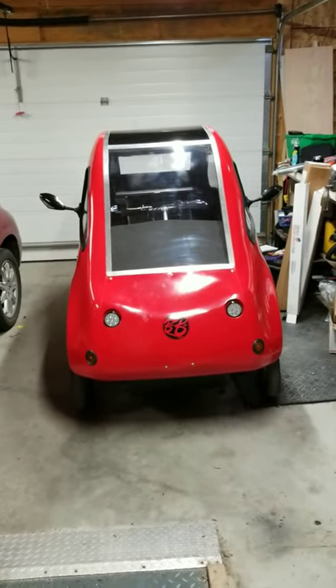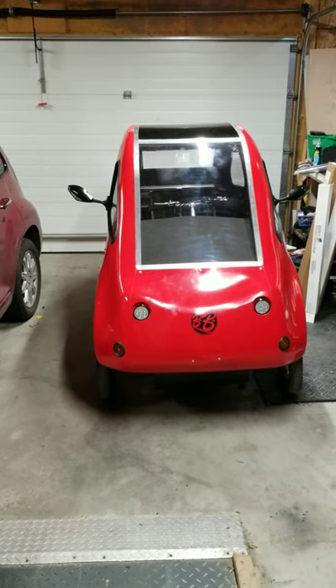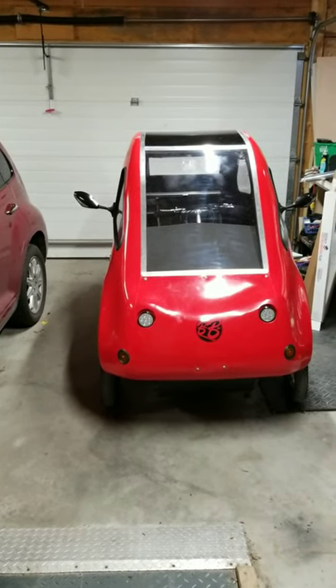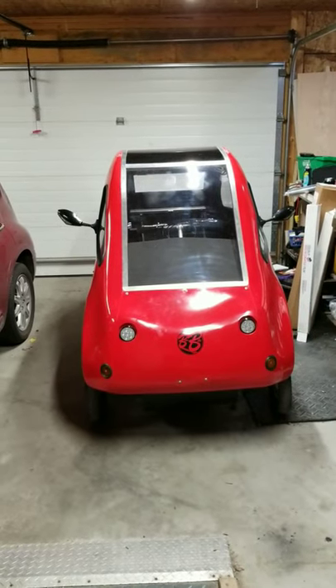Hey everybody, Tim Helston here from Winnipeg, Manitoba, Canada. About a year ago, I embarked upon this journey that started with a Kickstarter campaign from a brand new company called Better Bike.